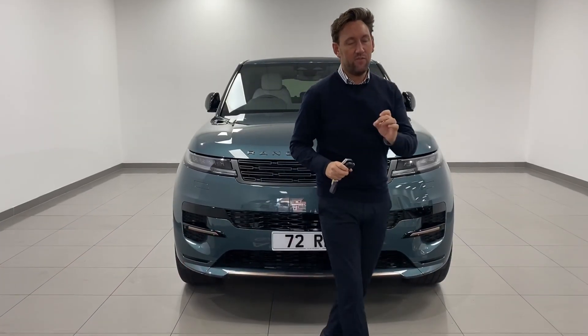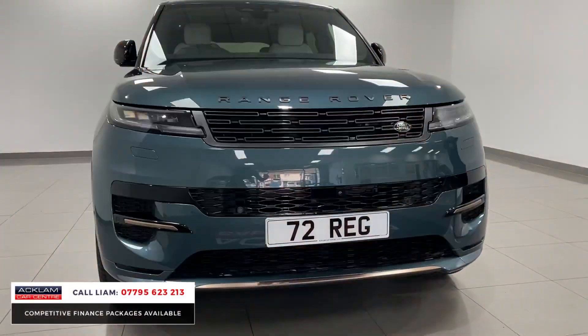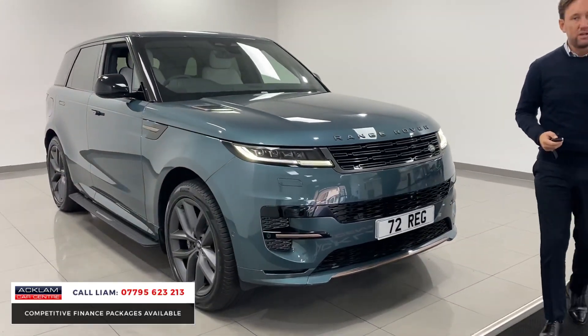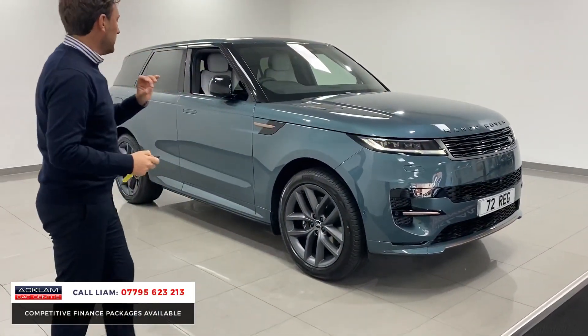Just arrived, this delivery miles all-new Range Rover Sport finished in the new generation colour Giola Green Metallic. The car is a 300 brake horsepower Dynamic SE. Look at it — it sits and looks tremendous.